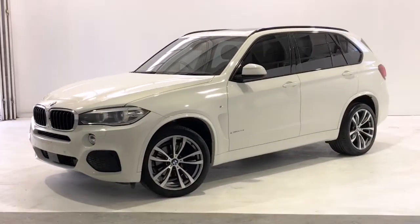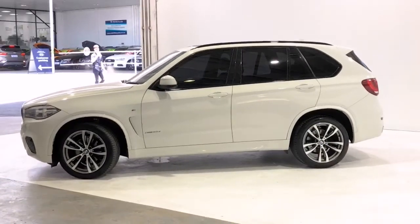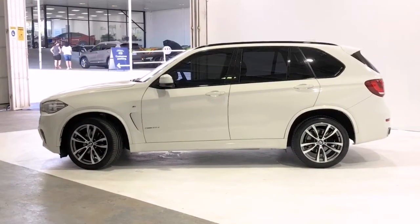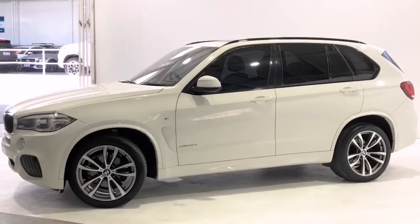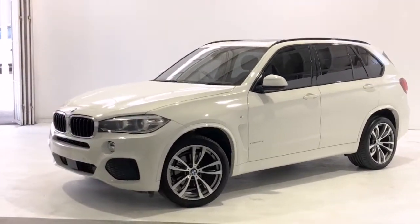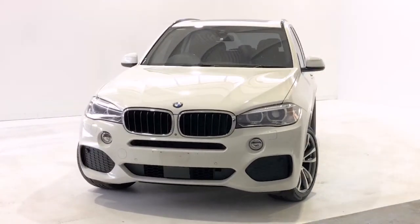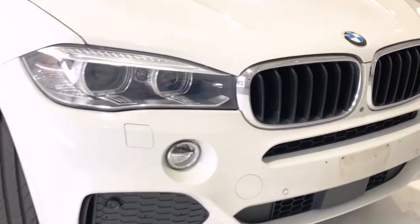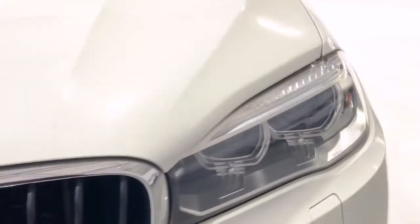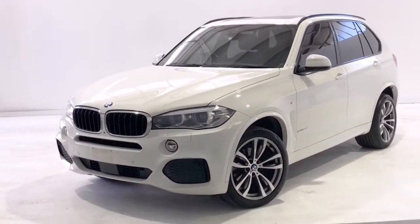Introducing the 2016 BMW X5 xDrive 30d Edition. The X5 is an all-wheel drive four-door wagon with five seats, powered by a three-litre turbo diesel engine that has 190 kilowatts of power and 560 Newton metres of torque, via an eight-speed automatic transmission.